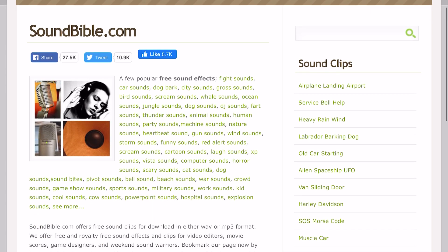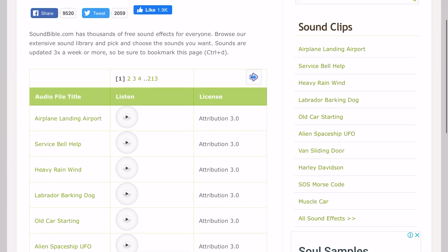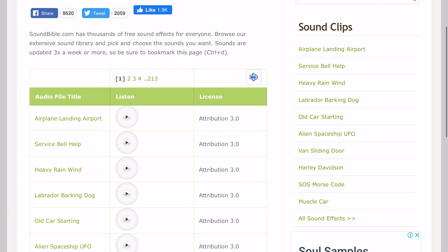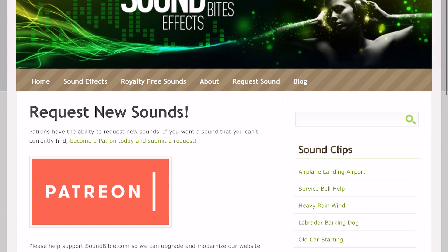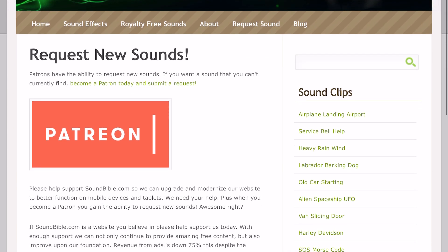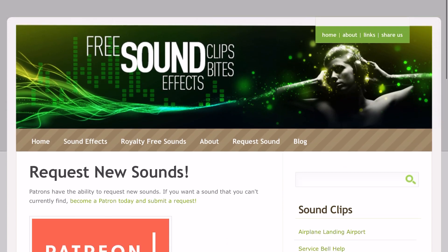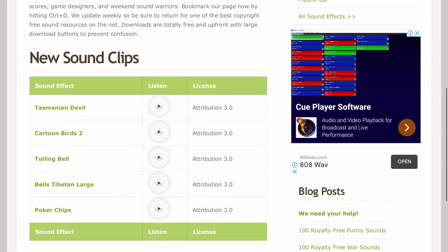Soundbible is incredibly straightforward to use. The minute you hit the front page of the site, you can immediately start downloading the royalty-free sound effect clips that you see. The specific license for each clip is clearly marked right next to it, and there are thousands of them. If you can't find the sound you want on Soundbible, you can actually request it from the community, which is an amazing feature. The only thing we didn't like is that searching for clips can be a little clunky and the site design itself can take a few seconds to make sense of. Other than that, this is an amazing resource and a real credit to the community that supports it.